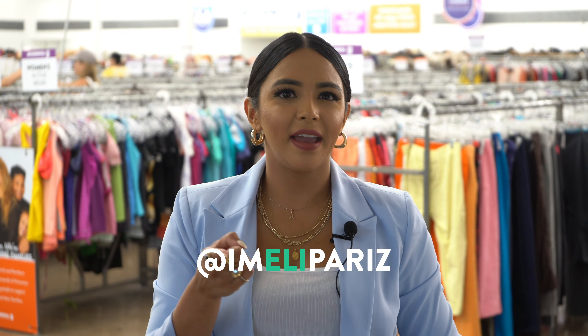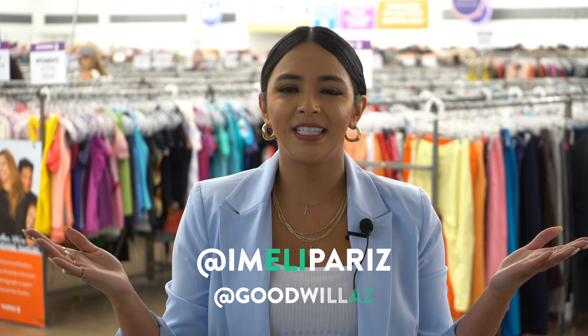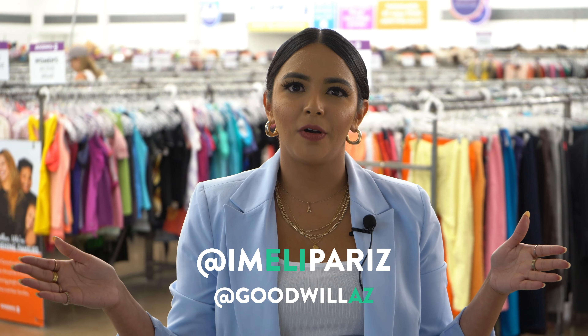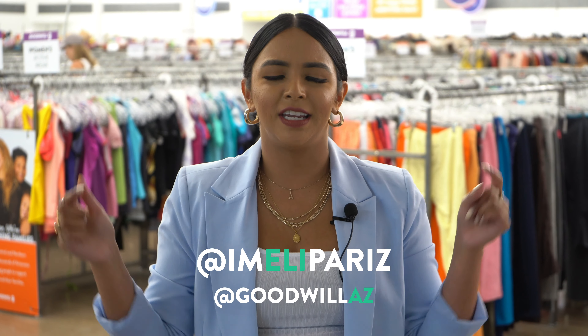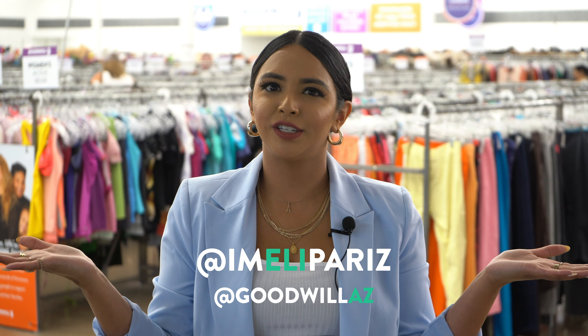Alrighty everyone, those are my top favorite summer trends you can find here at your local Goodwill. If you want to try these trends out, make sure to tag me — that's Imelie Paris on Instagram, I-M-E-L-I-P-A-R-I-Z. Make sure to also tag GoodwillAZ. We want to see you rock these trends! Follow along all week long as I personally style these wonderful goodies I found here at Goodwill on 40th Street in Thunderbird. I'll see you guys next time for the next Goodwill Fashion Report. Bye everyone!